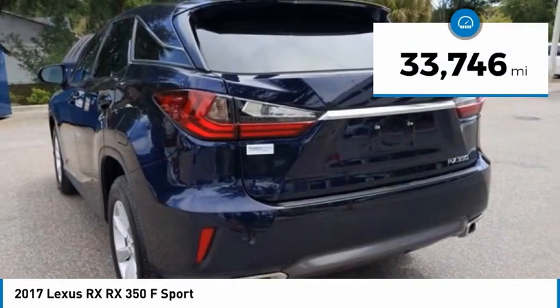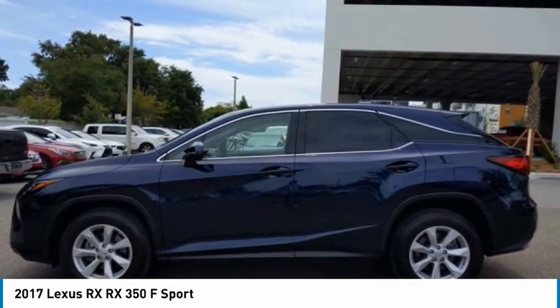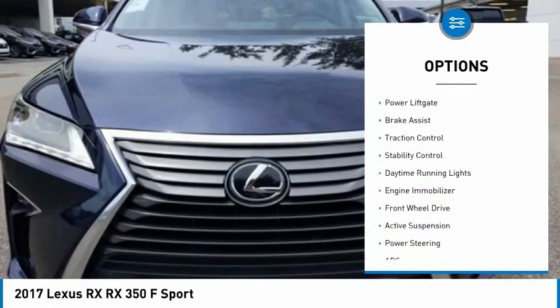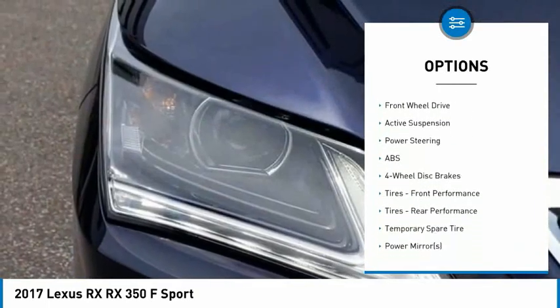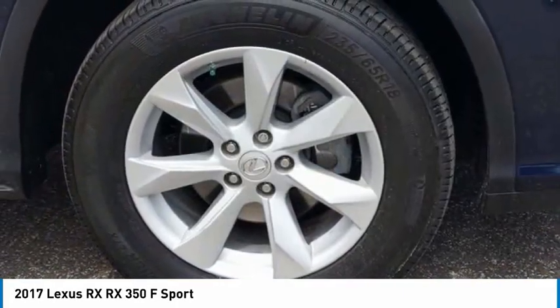This vehicle has less than 35,000 miles. Here are some of this vehicle's great options: tire pressure monitor, heated mirrors, aluminum wheels, rear spoiler, power liftgate, brake assist, traction control, stability control, daytime running lights, and engine immobilizer.